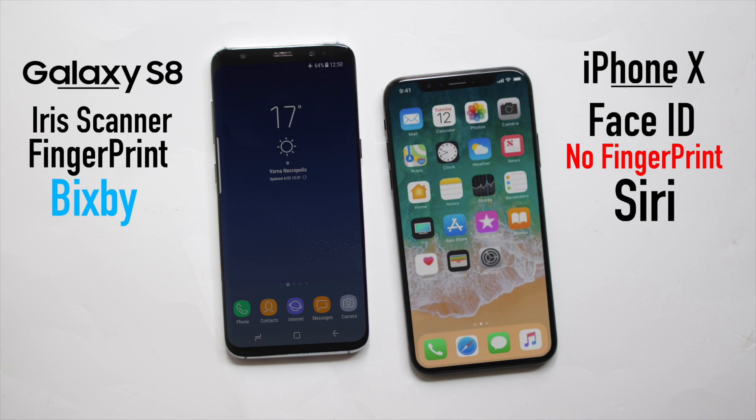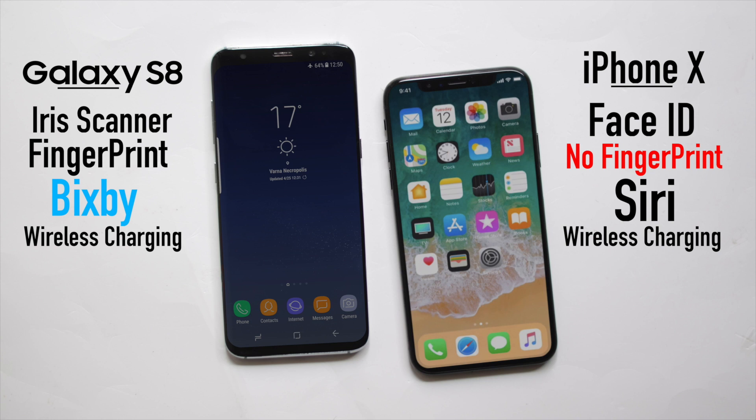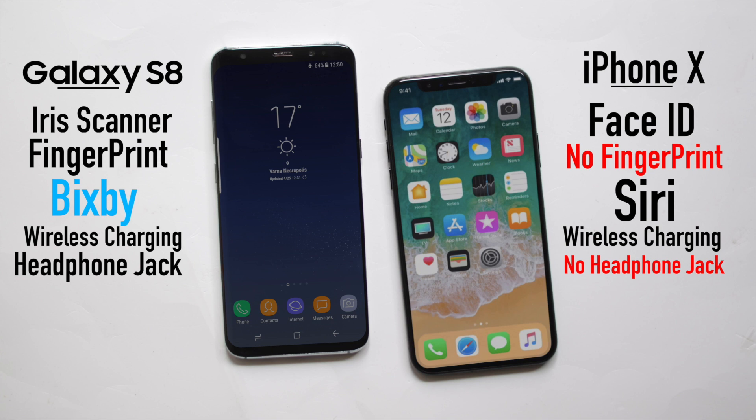Bixby is actually being praised lately, and we all know how Siri works. Both of them have wireless charging and fast charging, which is pretty cool. The Galaxy S8 has a headphone jack, and the iPhone X does not, so that's another point against the iPhone.